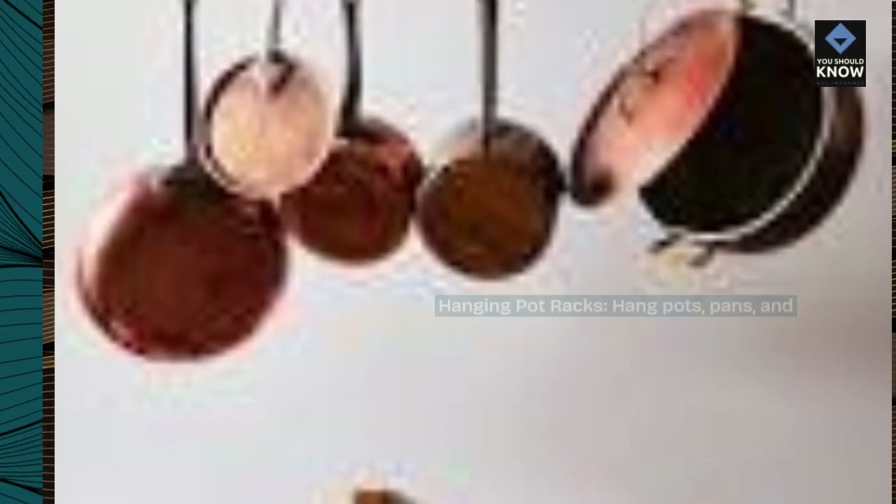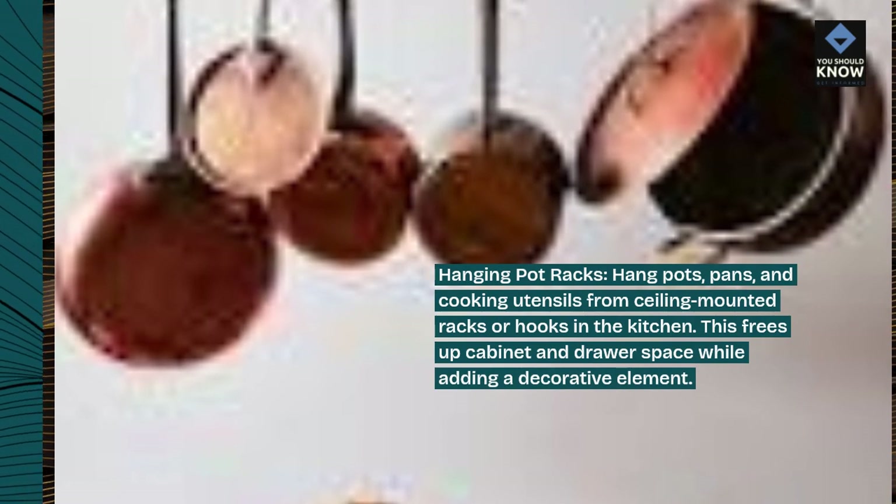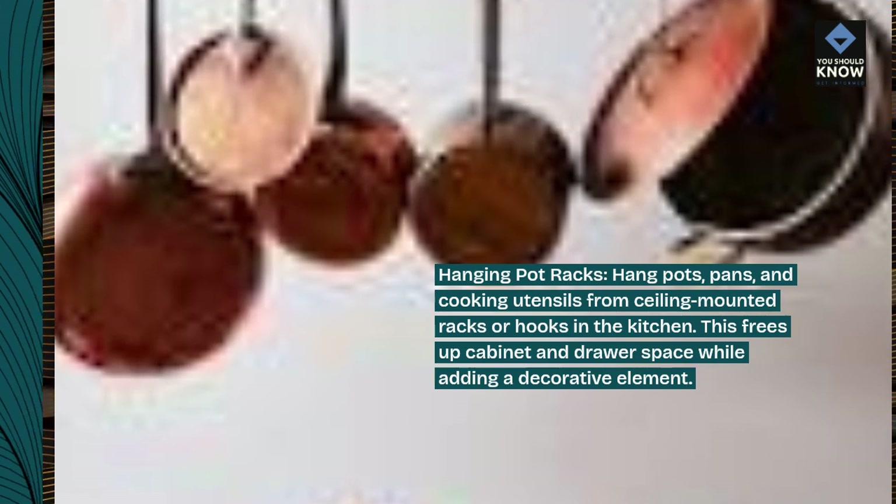Hanging pot racks. Hang pots, pans, and cooking utensils from ceiling-mounted racks or hooks in the kitchen. This frees up cabinet and drawer space while adding a decorative element.